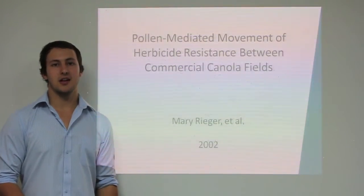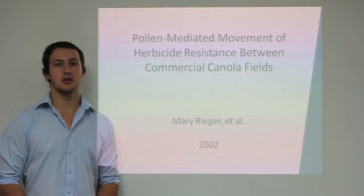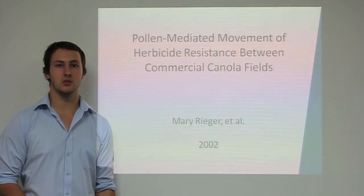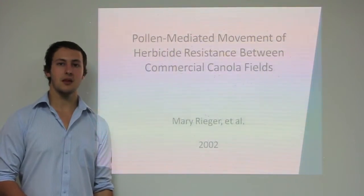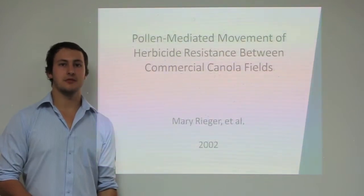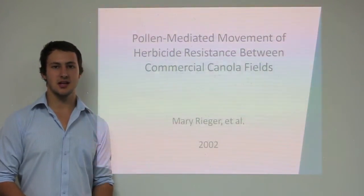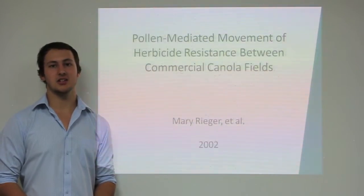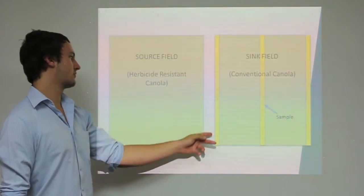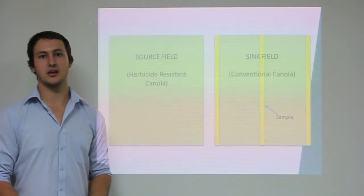63 fields of conventional canola growing near genetically modified herbicide resistant canola across New South Wales, Victoria, and South Australia were chosen for the study. They varied from 25 to 100 hectares in size and represented a wide range of environments. At least 100,000 seeds were taken from three locations in each of the 63 fields. The samples were taken parallel to the source field on the left, middle, and right-hand sides of the sink fields.